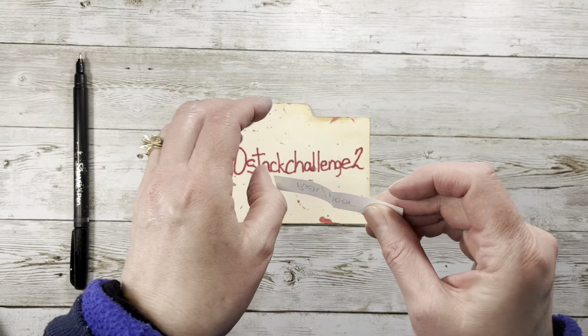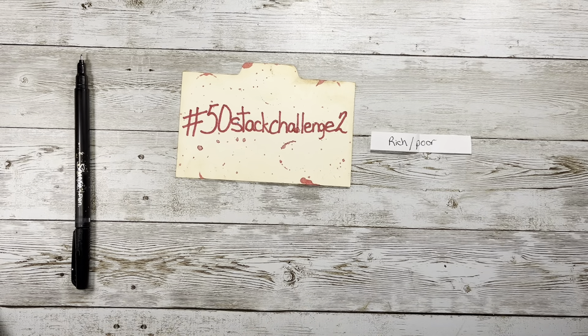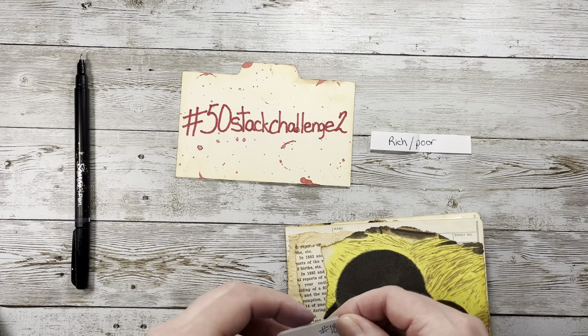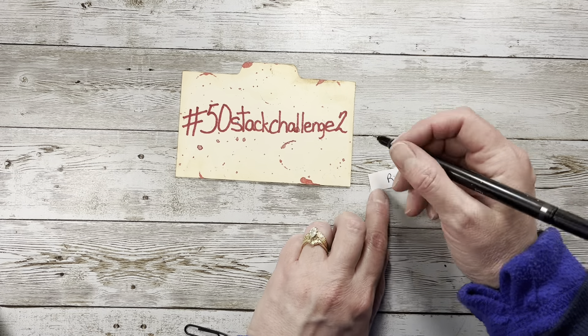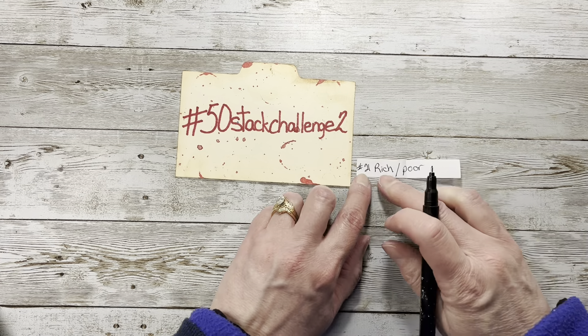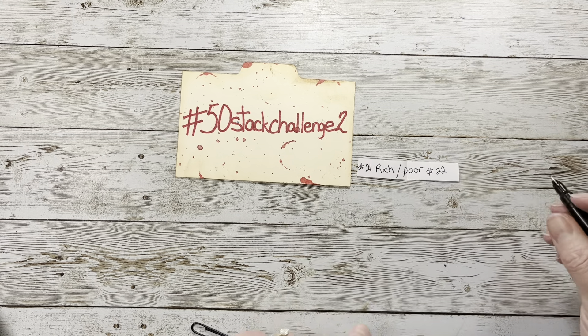For this one, for example, we're going to have rich and poor. I can't even remember what week we're on — let me grab. So we're on 21 and 22. Number 21 is rich, and number 22 is poor.